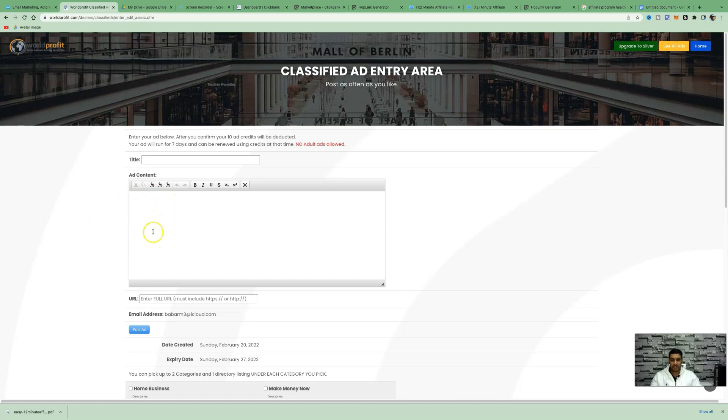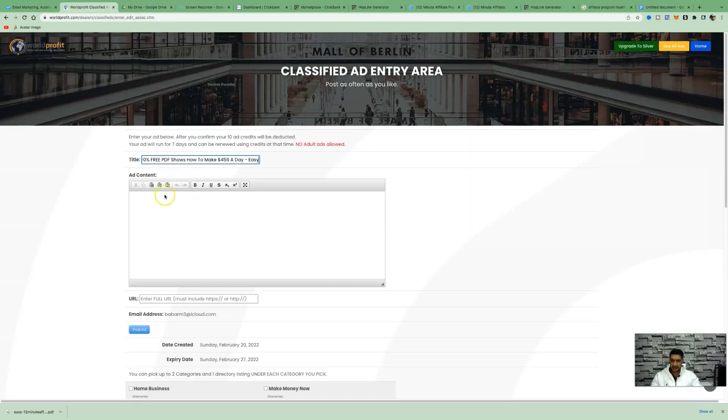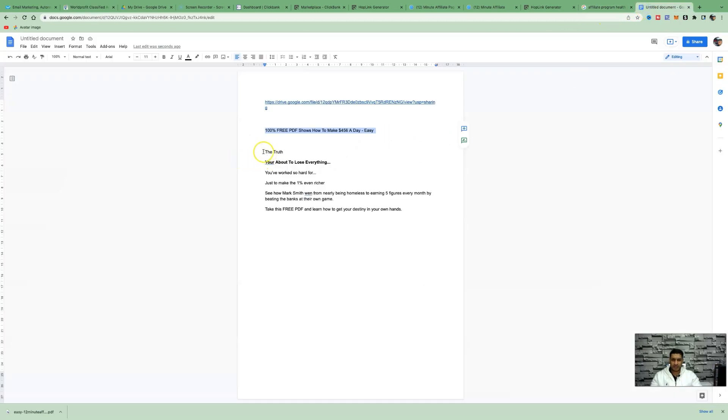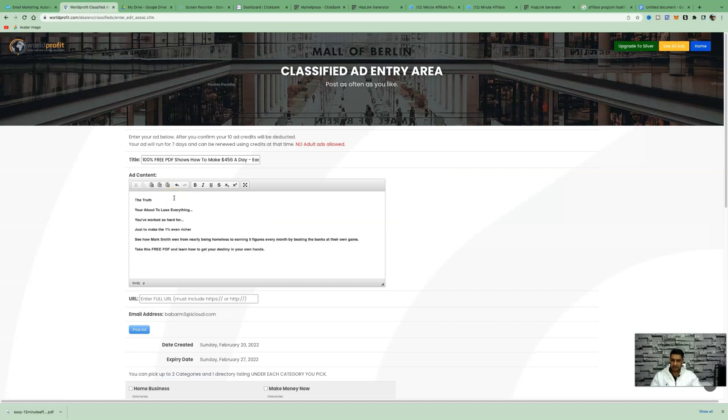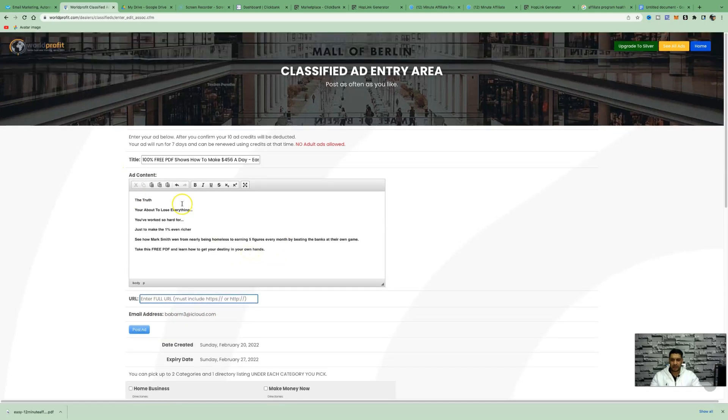This is where you write your ad creative to capture someone's attention and make them take action immediately. The title we'll use is: 'A 100% PDF shows how to make $156 a day easy.' For the ad copy: 'The truth — you're about to lose everything you've worked so hard for just to make the one percent even richer. See how Mark Smith went from nearly being homeless to earning five figures every month. Take this free PDF and learn how to get your destiny in your own hands.'